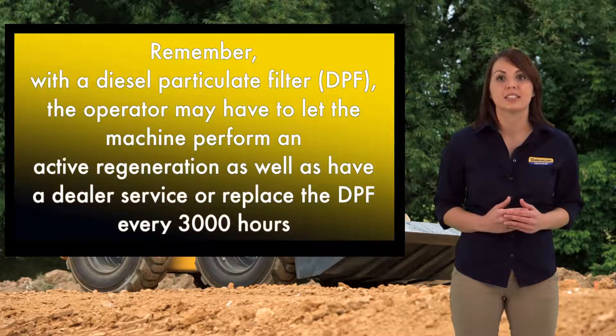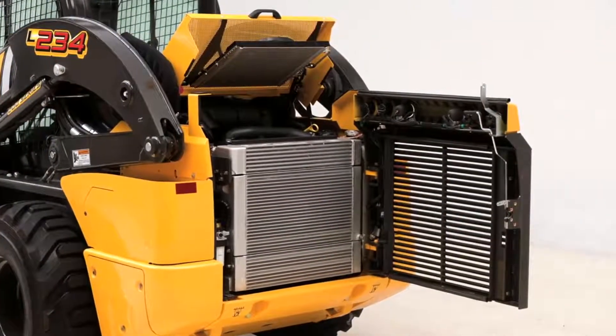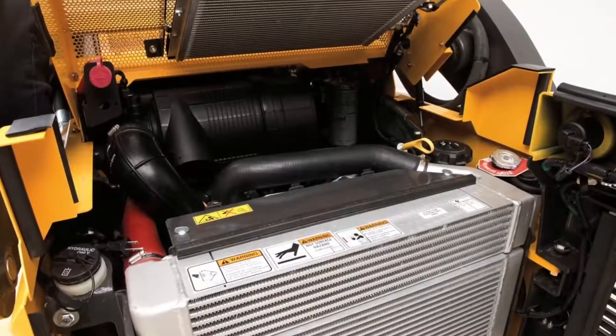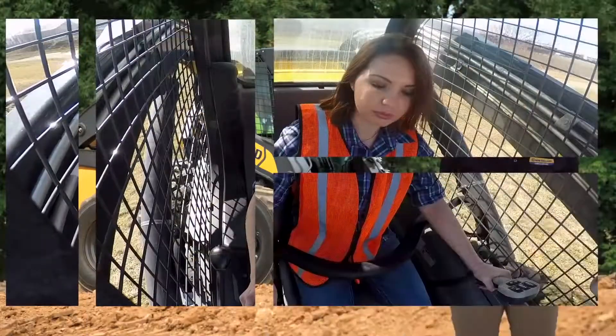New Holland's Tier 4B after-treatment only system allows the engine to breathe clean fresh air to optimize combustion, torque rise, and fuel efficiency. After-treatment only means the engine does not use exhaust gas recirculation (EGR) or a diesel particulate filter (DPF). New Holland continues to use a simple effective cooling package with cool clean air pulled in from above, passed through a single plane stacked cooling group including the radiator, oil cooler, and intercooler, with air exiting the rear of the machine minimizing dust creation.